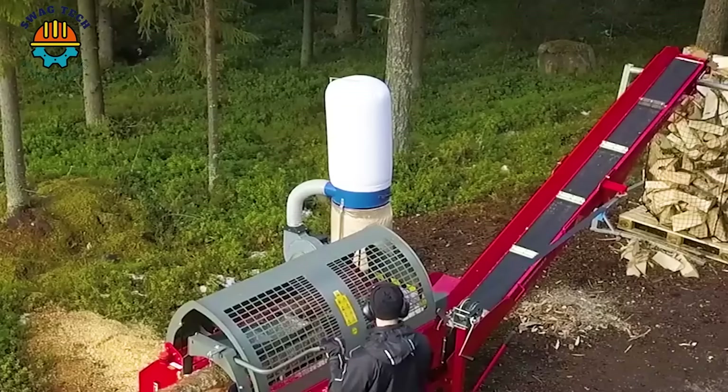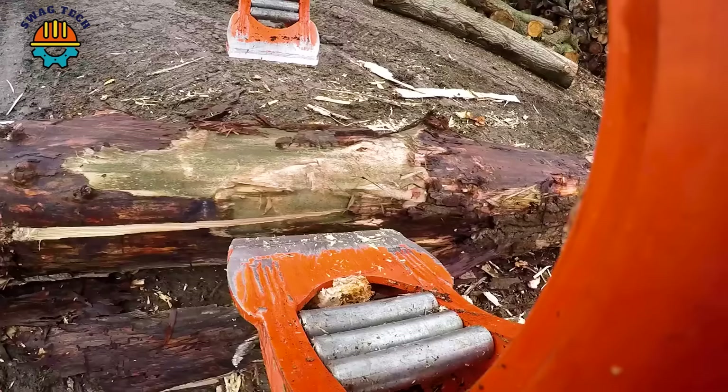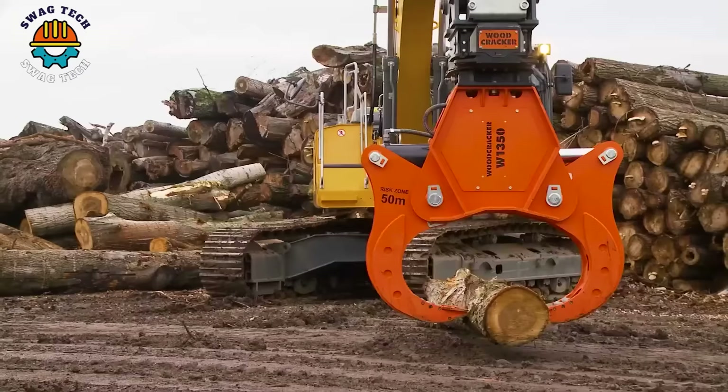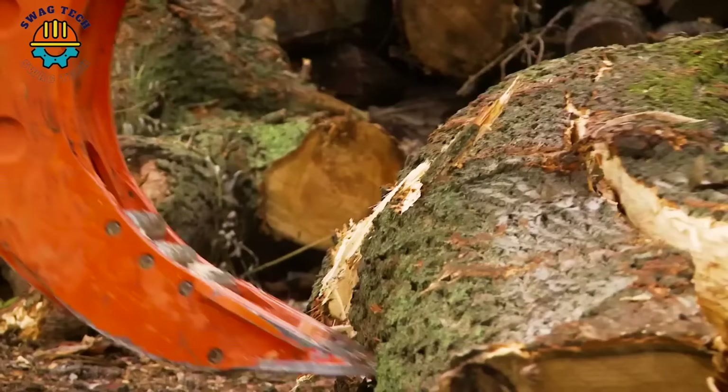With a clamp opening of up to 135cm, the Woodcracker W1350 wood splitter can easily split large logs into smaller pieces. It is truly a reliable and powerful partner for every woodworking business.